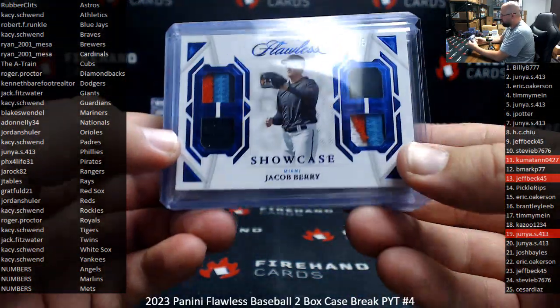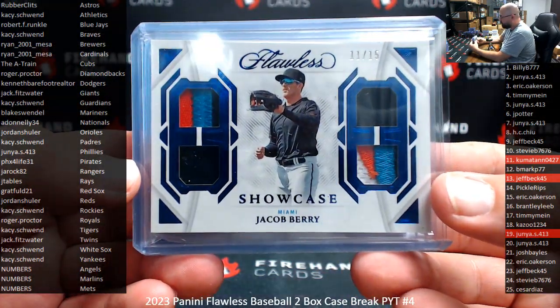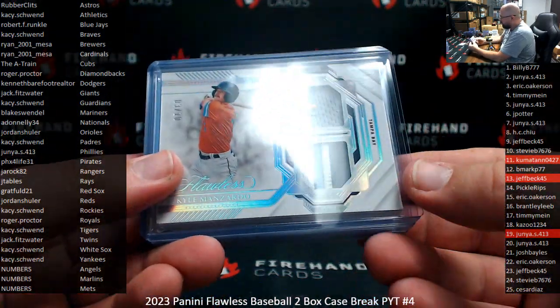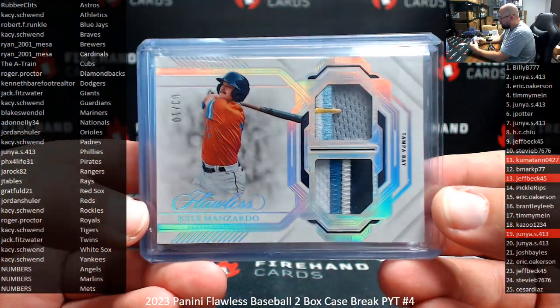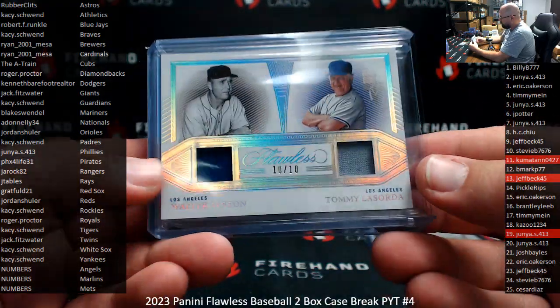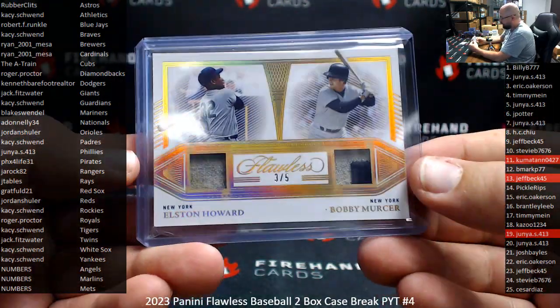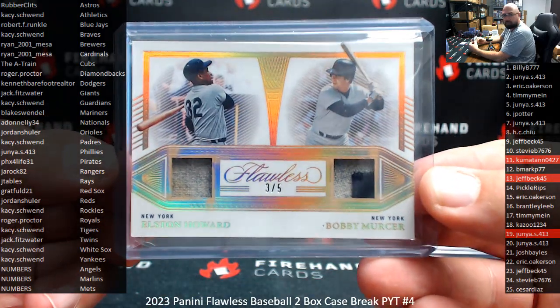Starting with your memorabilia hits: a quad Showcase Relic to 15, Jacob Berry for the Marlins, 11 of 15 — that was one of our numbers hits. Number to 10 for the Rays, Kyle Manzardo double patch. Number to 10, dual jersey, Walter Alston and Tommy Lasorda for the Dodgers. And number to 5, dual jersey, Alston Howard and Bobby Mercer for the Yankees.